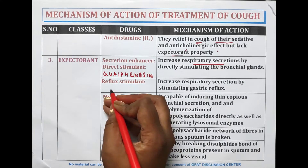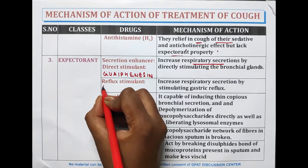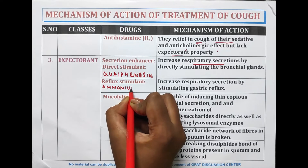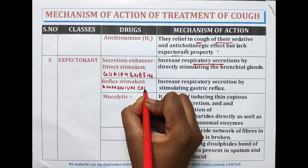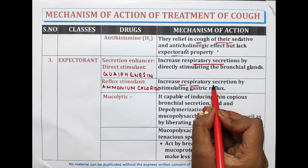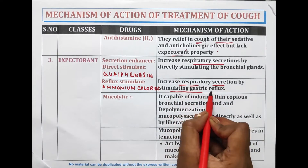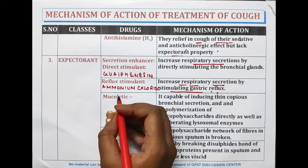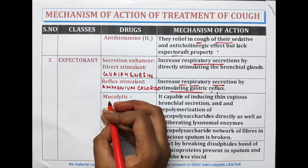Reflex stimulant expectorants include ammonium chloride, which increases respiratory secretion by stimulating the gastric reflex. Mucolytic agents include bromhexine and ambroxol.